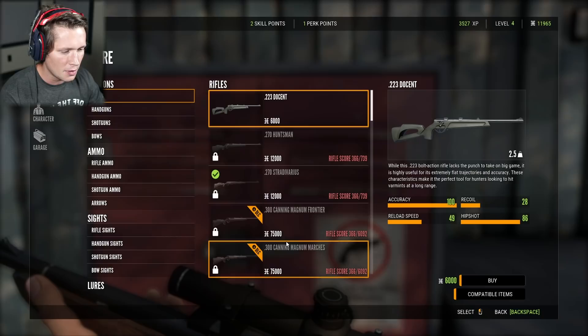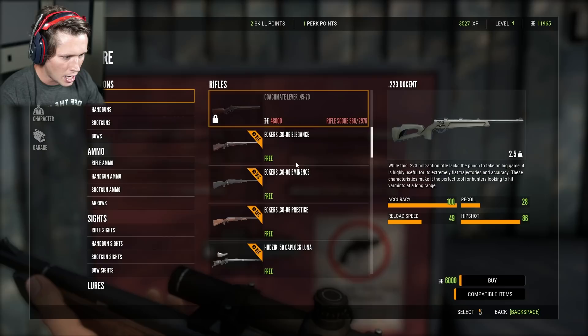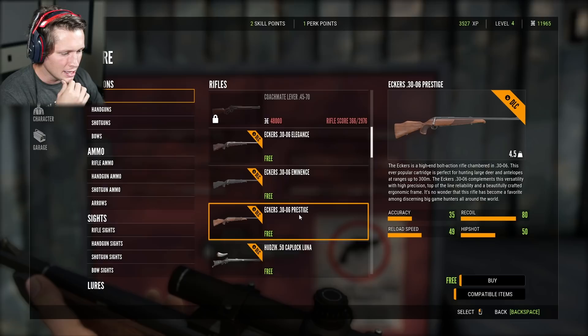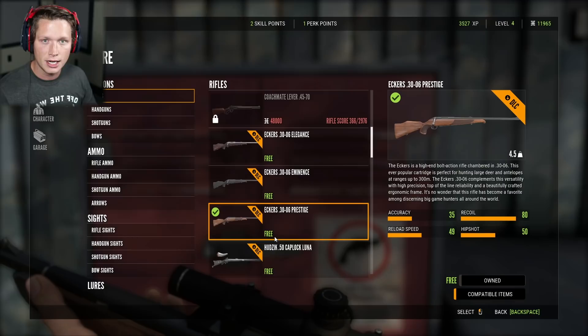Viking also suggested keeping the 243 for coyotes and grabbing a 22 for ducks and rabbits — so that's exactly what we're going to do. Thank you, Viking. I appreciate you guys leaving tips in the comments. So we're going to look for the 30-06. Looks like we've got a couple of different options — just different color variations. The Eckers is a high-end bolt-action rifle. I kind of like the wood finish, and it's free through the DLC, so I'm going to go ahead and purchase this.